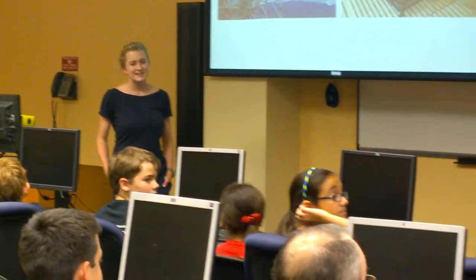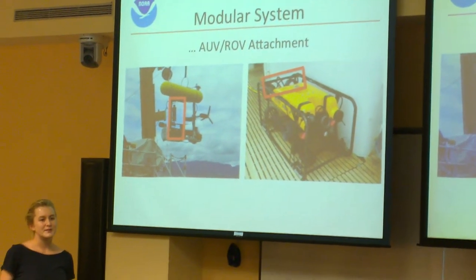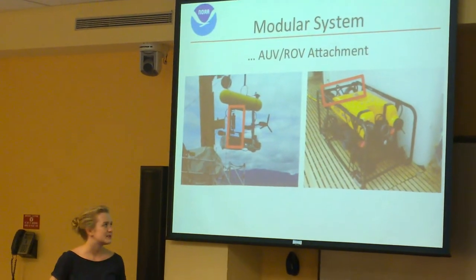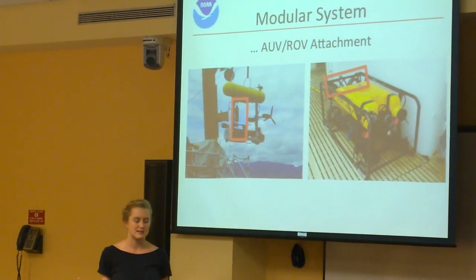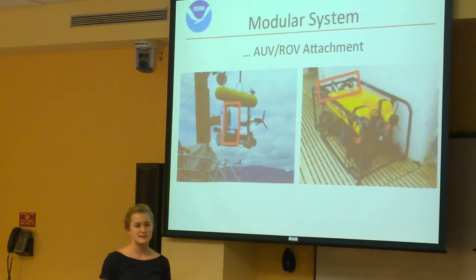So I have a question — you mentioned sensors to meet the environment. Does it move? It doesn't move. It doesn't have a propulsion system. NOAA pays fishermen to have this on their boat, and then they drop it in the water with a rope connected to the boat.